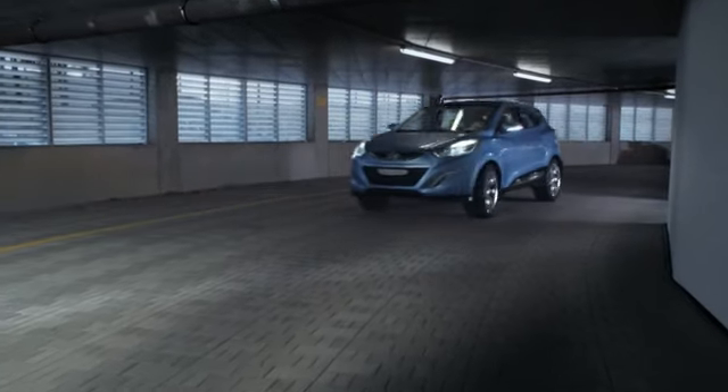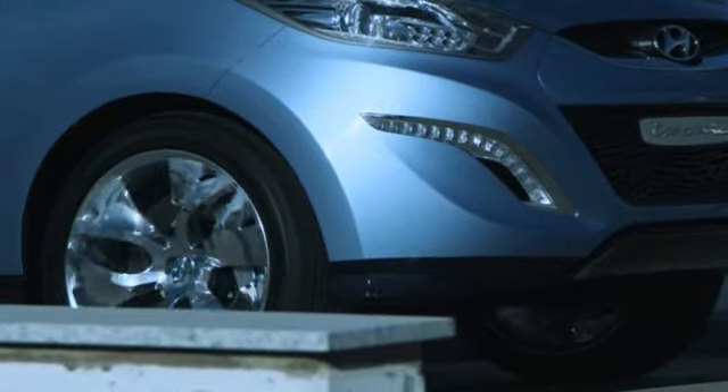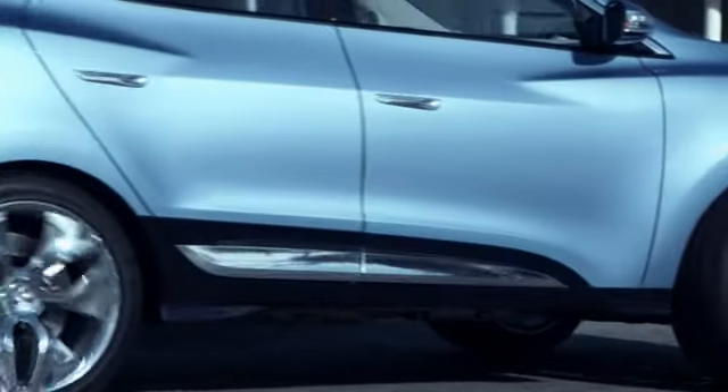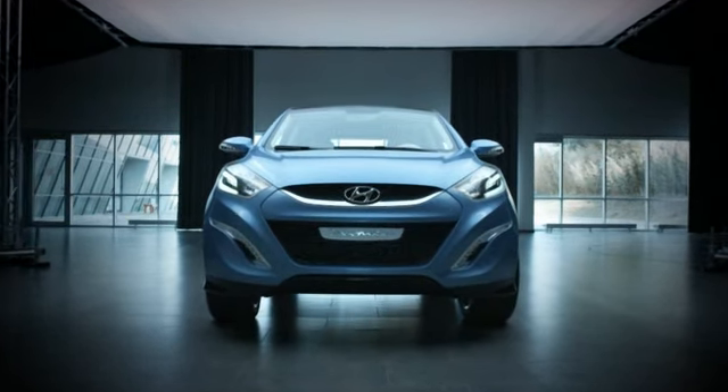Dynamic proportions — so the car is not a static object, it moves. Sculptural is our approach to the surfacing. Dynamics culture means negative positive surfaces coming together, creating tension in between, which is a unique approach in the category of a compact SUV.